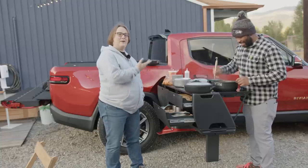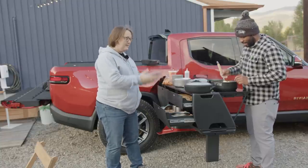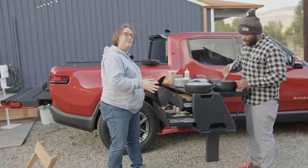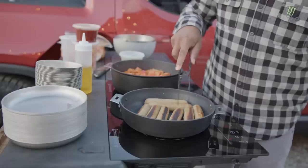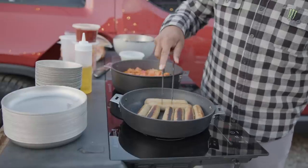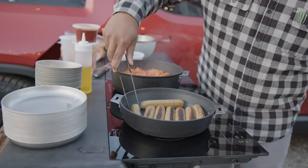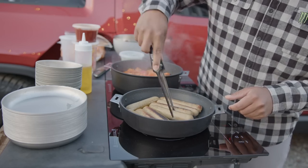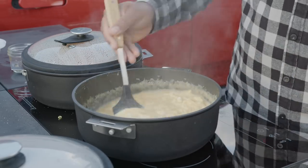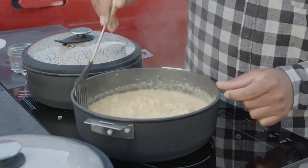Arian is cooking breakfast for everybody here today off an R1T. This is the optional camp kitchen that comes out from the gear tunnel. It's detachable, so if you opt to have the camp kitchen but don't want to take it somewhere — say you want to go snowboarding and use the gear tunnel for your boards — you can just detach it and leave it at home. I was really impressed with the camp kitchen capabilities, and breakfast was a delight.